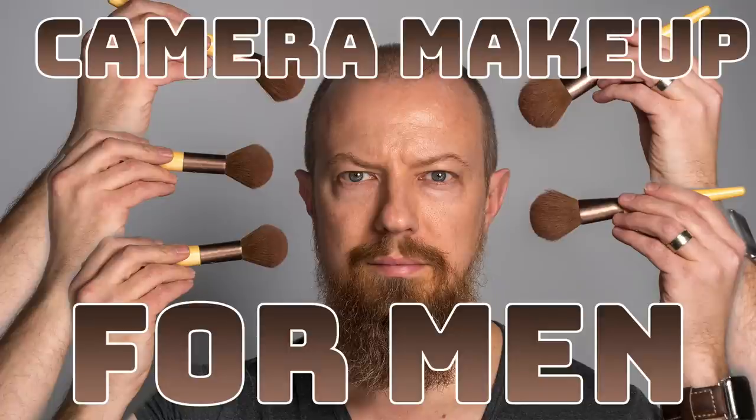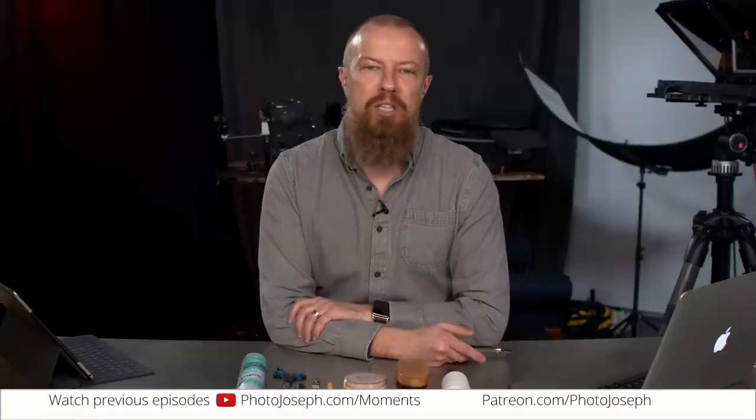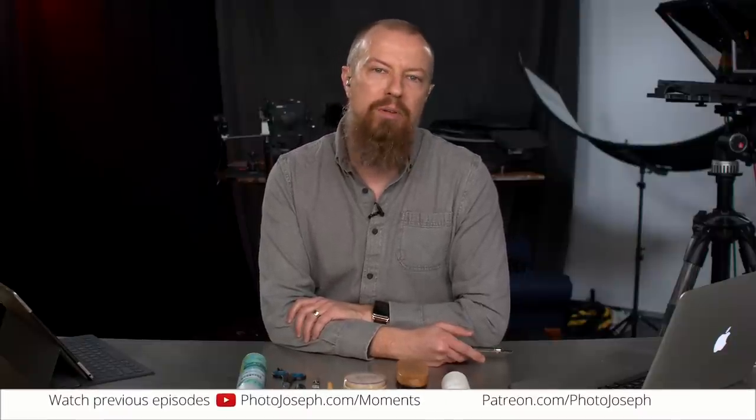On today's show, we're going to learn how to make this not look quite so bad. Good morning and welcome to PhotoJoseph's Photo Moment, the first live trice-weekly show every Monday, Wednesday, Friday here on YouTube at 9:30 a.m. Pacific.